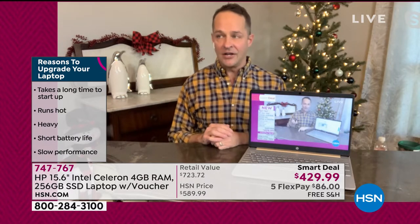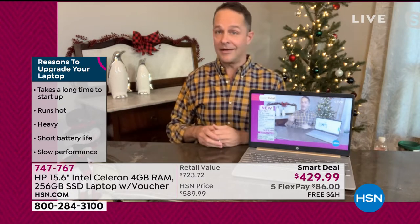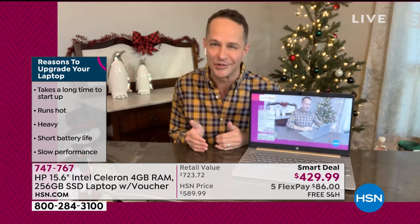If you've got a little money for Christmas or you're looking at our FlexPay and incredible value, we all know we're going to be in our homes for quite a while still — another six or eight months or whatever it's going to be. And if you're spending time on your computer, you deserve to have a great one.